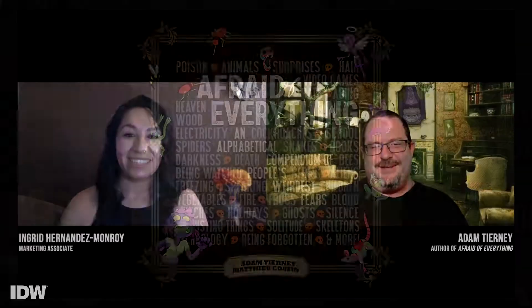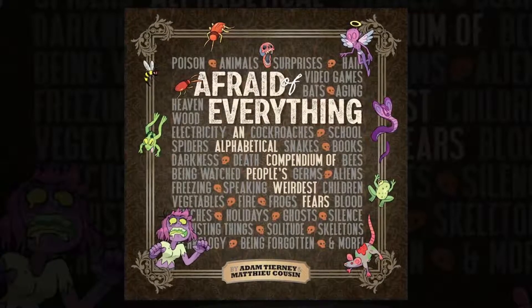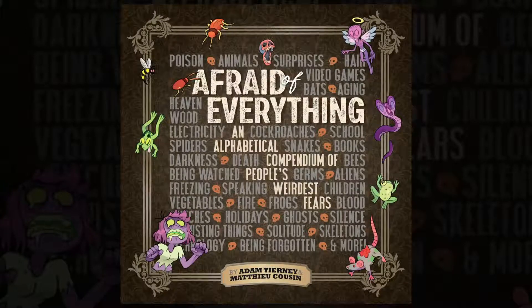Hi, I'm Ingrid and I'm here with Adam Tierney, author of 'Afraid of Everything.' Hi Adam, thank you for joining us. Thank you so much for having me. I'm coming from my haunted house where I do all my writing, and I'm excited to talk about the book. 'Afraid of Everything' is a really good book for young readers that like horror stories, and I had a chance to look through it — it's got a lot of really cool stories that are easy to share. I'm actually looking forward to reading some of those stories to some of my friends' kids over Zoom for a story time hour.